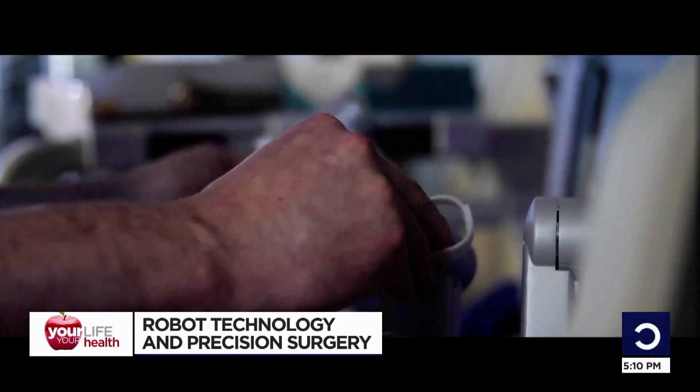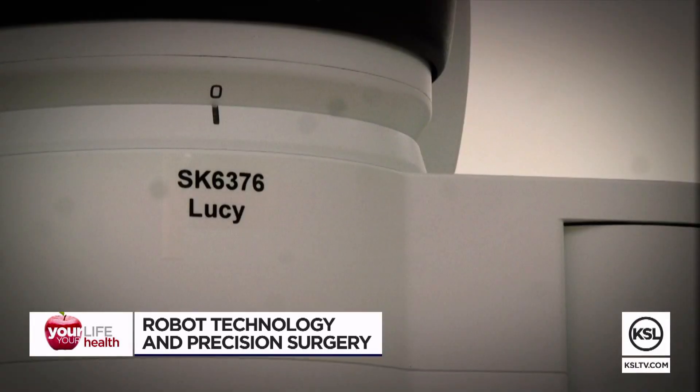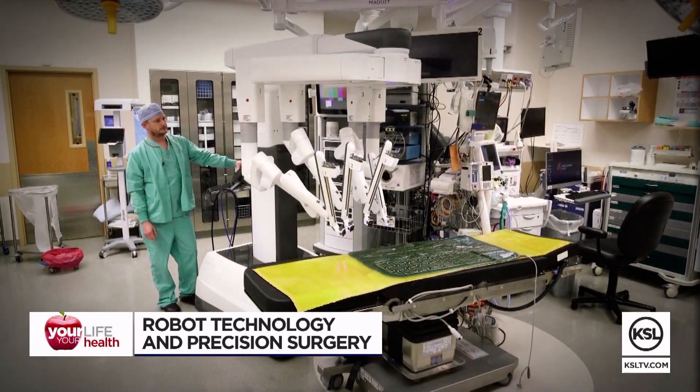Intermountain currently has three da Vinci robots, but Jesse's robot was the first. If it was the first one at Intermountain, we should just name it Jess. Too late, Henry — this one is named Lucy. For Your Life, Your Health, Erin Cox, KSL 5 News.